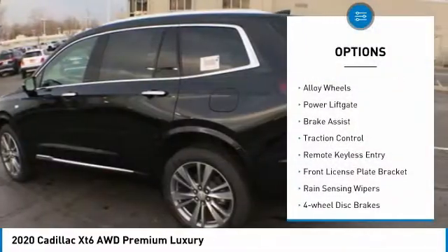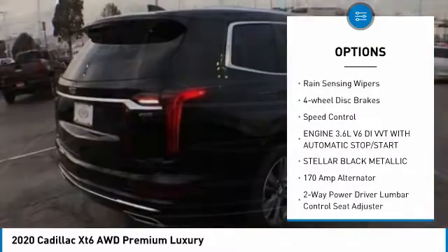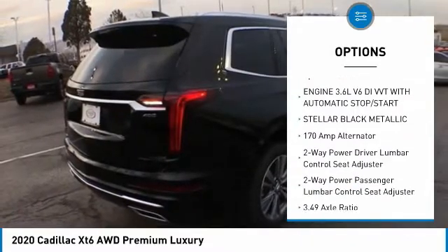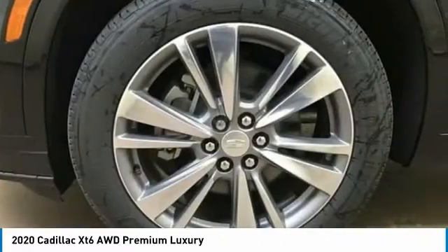Electronic stability control, alloy wheels, power lift gate, brake assist, traction control, remote keyless entry, front license plate bracket, rain-sensing wipers, four-wheel disc brakes, speed control.